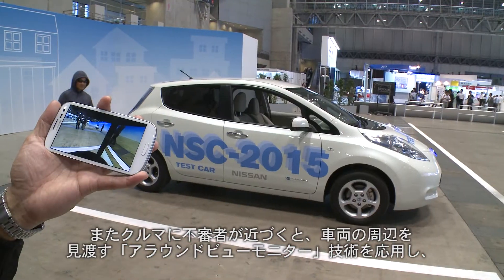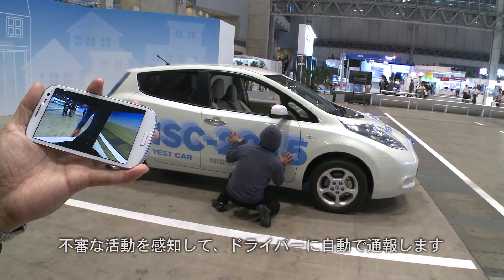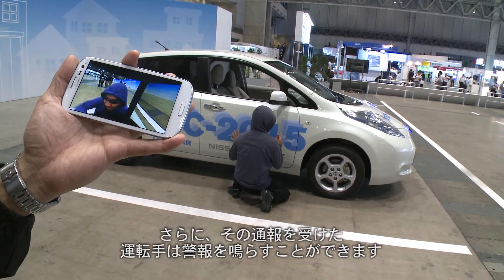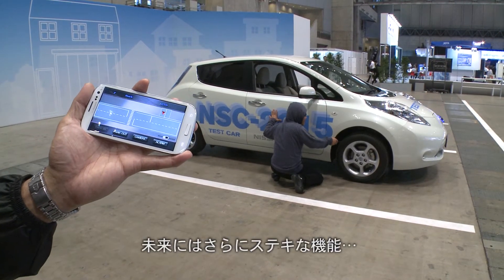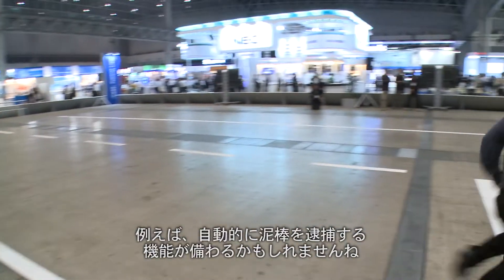And a new feature to catch any unsuspecting thief by surprise: an all-around view camera can react to suspicious behavior and alert the driver. The driver can then opt to set off an alarm. As its name suggests, the NSC 2015 will be fully viable by 2015. By then, who knows? The car might even be able to make an arrest.